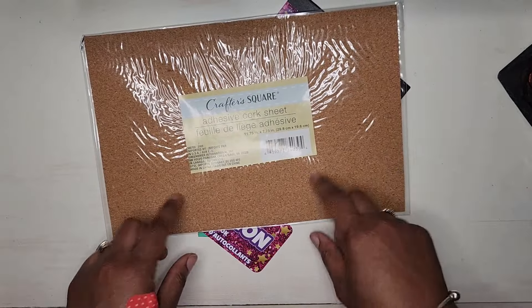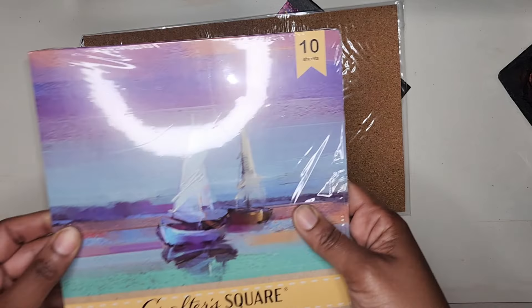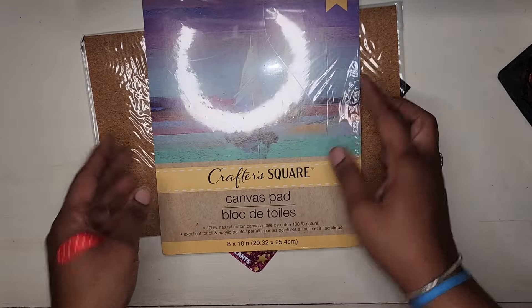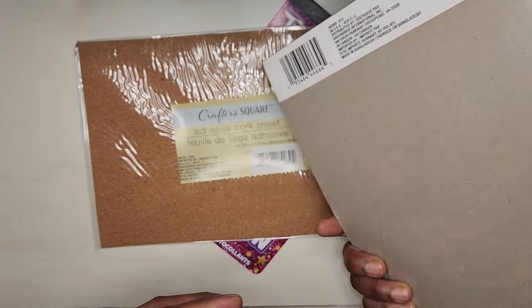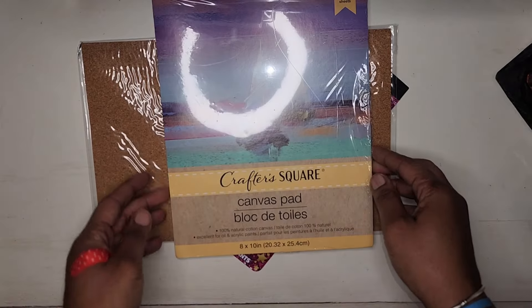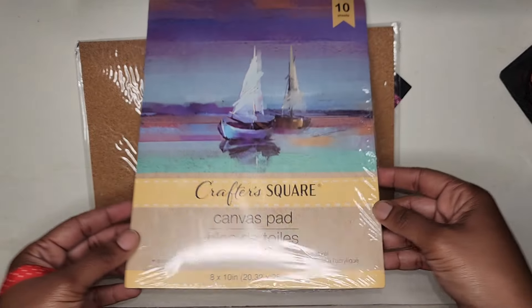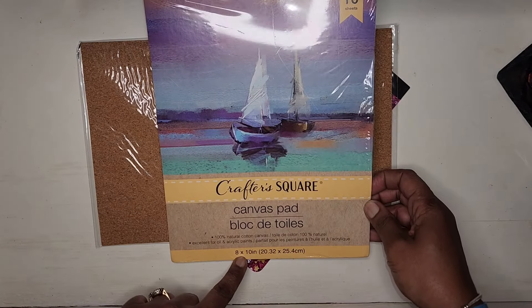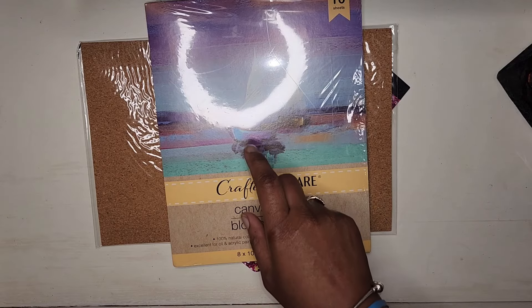I also have here this canvas pad — I just want to try this out. I thought it was really cool that Dollar Tree offers a canvas pad, and it is 10 sheets inside of this pad.